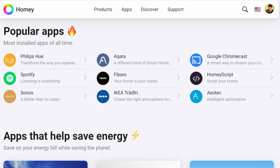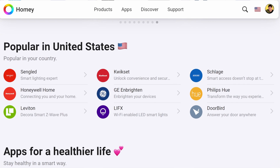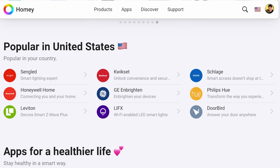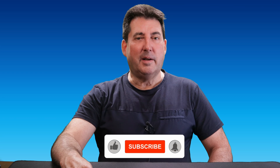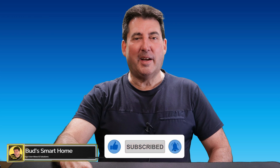Explore the new products mentioned in today's video and access a link to Homey's App Store, where you'll find a growing list of compatible brands like Sonos, Acara, Ikea, Aotec, Senglet, Honeywell, Leviton, Schlage, and Philips Hue. If you enjoyed today's content, please give it a thumbs up — it really helps other smart home enthusiasts find this channel. Thanks for joining me today, and until next time, stay smart and stay connected.